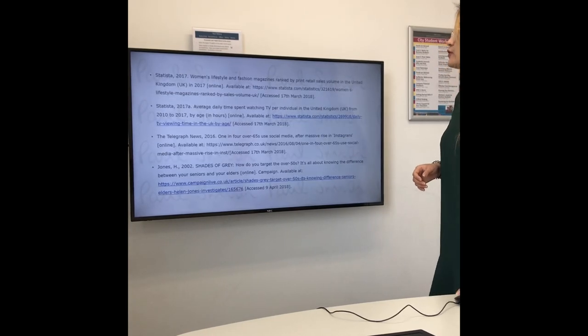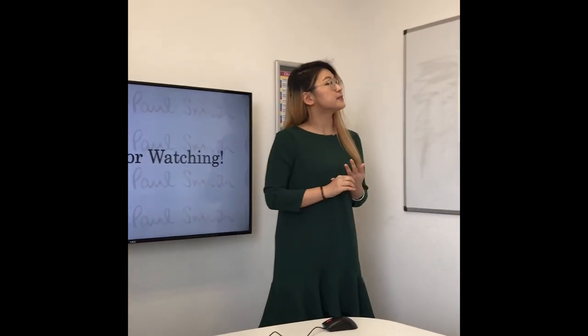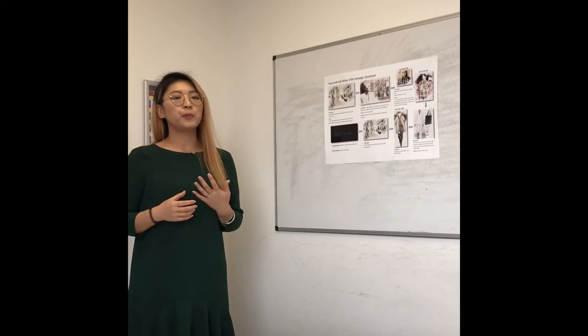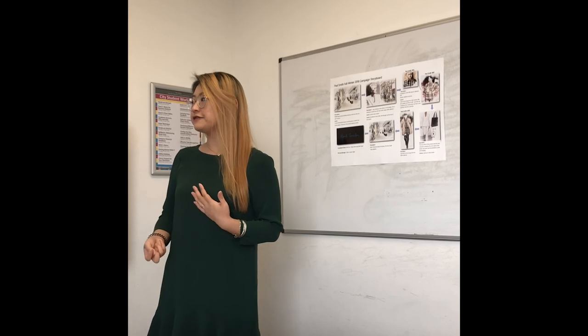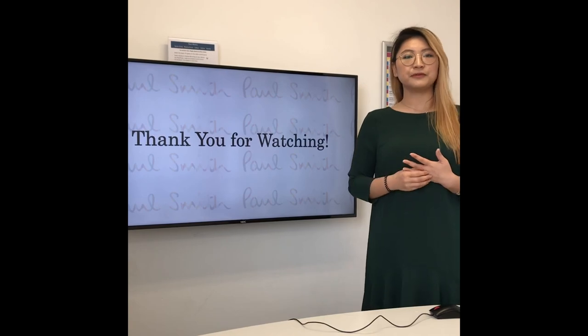And this is the reference. To sum up for this campaign: the campaign uses storytelling and music to make customers more involved. The key message trying to send out is the style is never fade. The pull positioning strategy will be used. To achieve the objectives, TV adverts, social media, direct email, and magazine advertising will all be used for this campaign. This is my whole presentation — if you have any questions, please let me know, and thank you very much for watching.